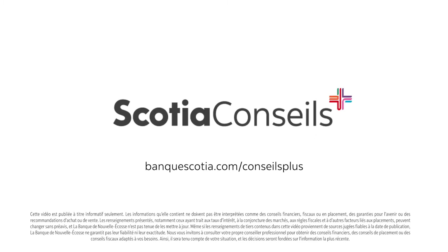Up next, we'll take you through those often unexpected costs that you encounter when you buy a new home.